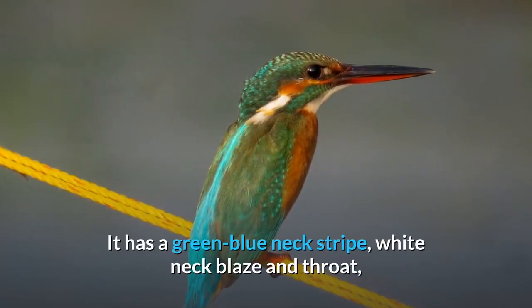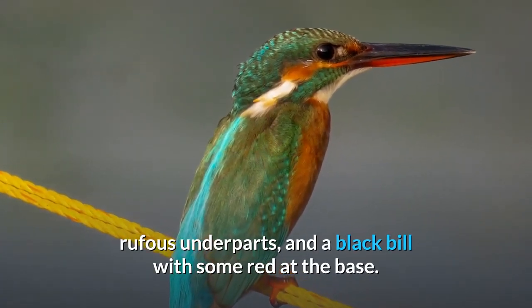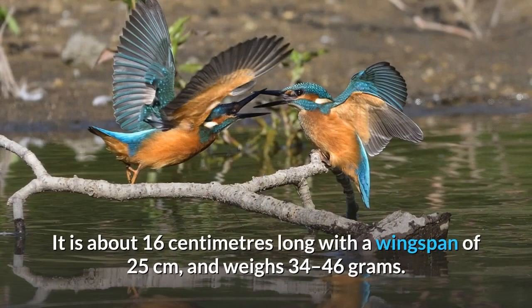It has a green-blue neck stripe, white neck blaze and throat, rufous underparts, and a black bill with some red at the base. The legs and feet are bright red. It is about 16 cm long with a wingspan of 25 cm, and weighs 34–46 g.